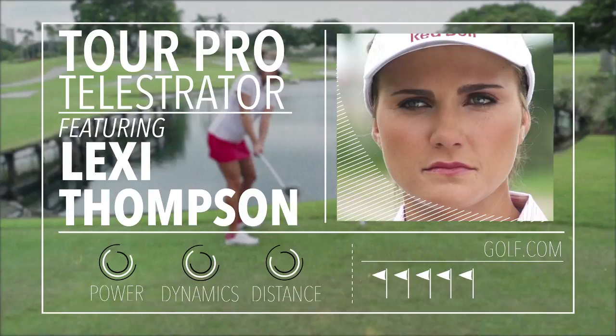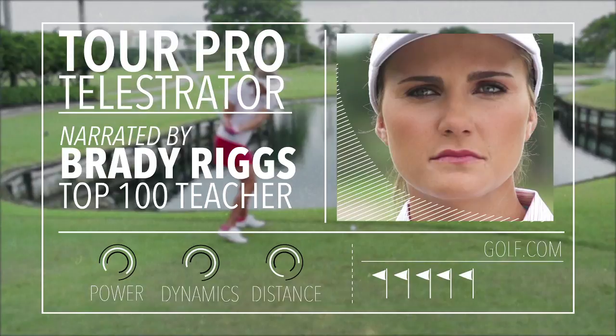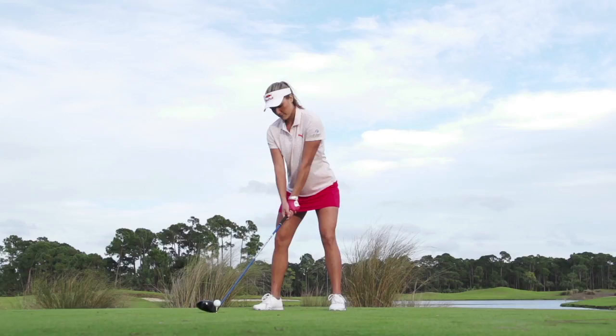At only 22 years old, Lexi Thompson is the highest ranked American player in the world. A major champion and a multiple winner on the LPGA Tour, Lexi is known for her tremendous length off the tee.